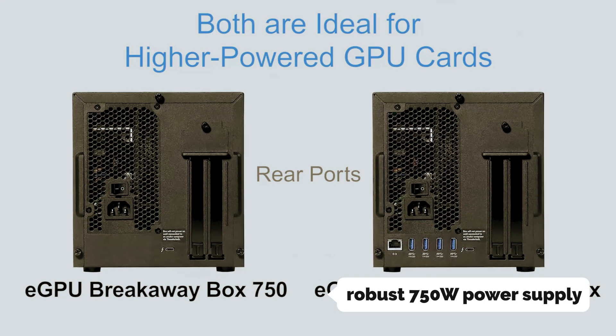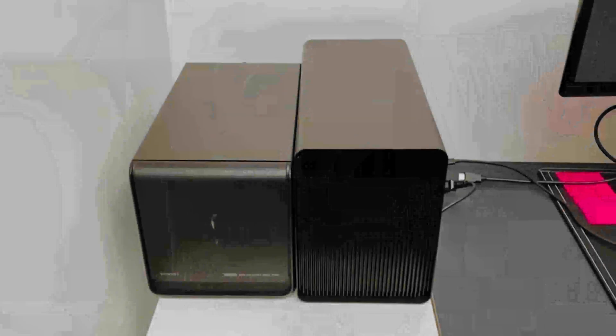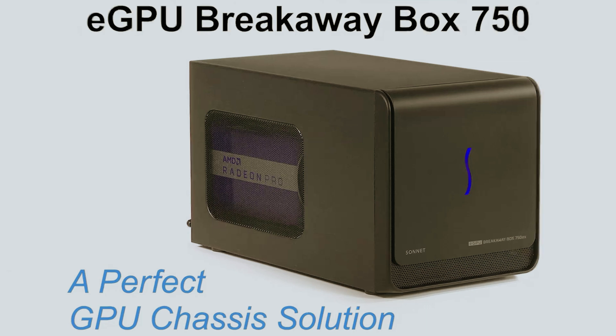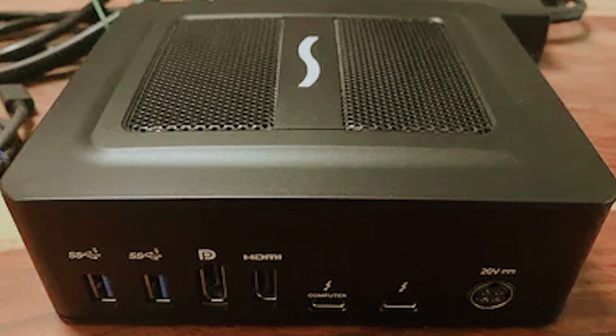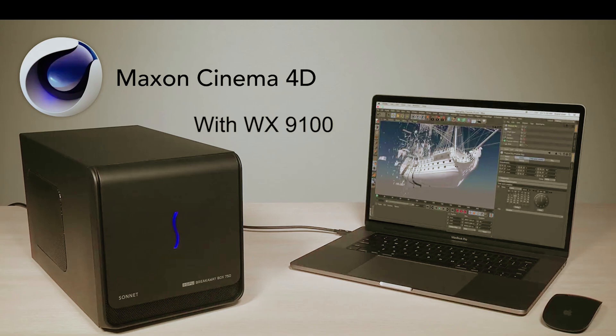Equipped with a robust 750-watt power supply, this chassis meets the energy needs of the latest compatible GPU cards, offering a future-proof design that can adapt to the ever-evolving graphics landscape. Whether you're utilizing AMD Radeon models like the RX and Pro Series, or NVIDIA GeForce options including the RTX and Quadro Series, the 750X supports it all.